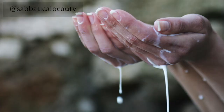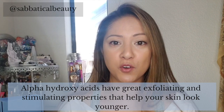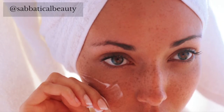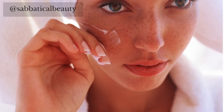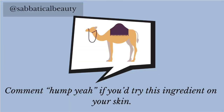Camel milk — I know, it sounds like something you'd add to a latte, but camel milk actually has amazing properties that can help improve your skin's texture and overall appearance. Camel milk contains tons of AHAs. Alpha-hydroxy acids have great exfoliating and stimulating properties that help your skin look younger. Camel milk is also great for sensitive skin, especially those who may be sensitive to cow's milk or other dairy products, because it doesn't contain A1 casein protein or lactoglobulin, both of which can cause allergic reactions. Naturally occurring omega fatty acids in camel milk help to retain your skin's moisture and natural glow.